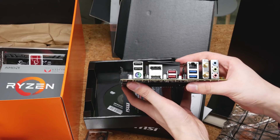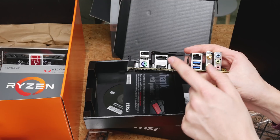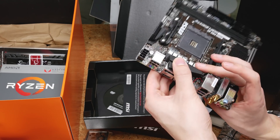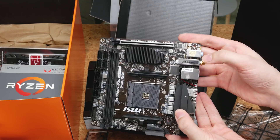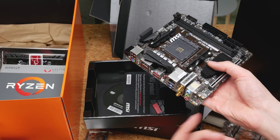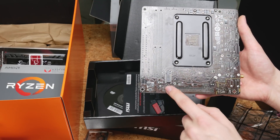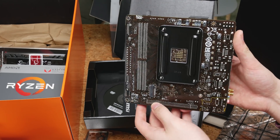The IO looks fairly standard: PS2 combined, dual USB 2.0s, DisplayPort, HDMI port, what looks like 10 Gigabit-per-second 3.1 ports, normal 3.0 ports, probably Gigabit Ethernet from Intel because the Wi-Fi is from Intel — it actually says Intel AC right here — and probably some mediocre audio because it's an ITX board. On the back, there is an M.2 slot. It looks like it's a 4X slot, but I'll have to check the manual.